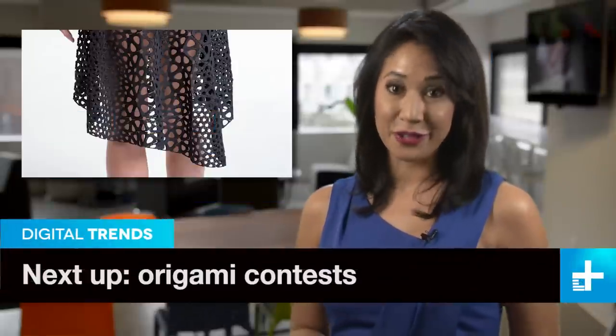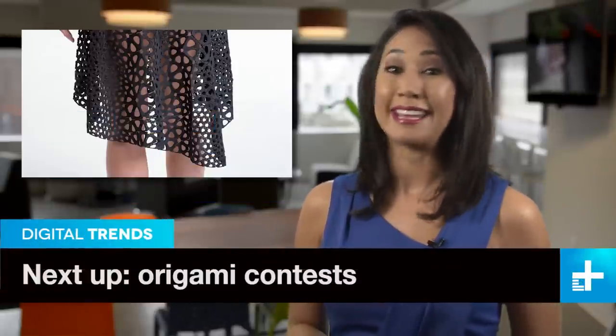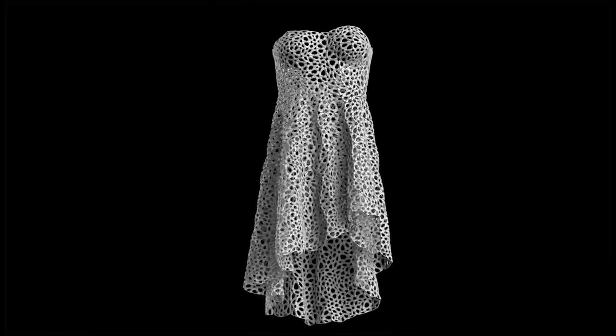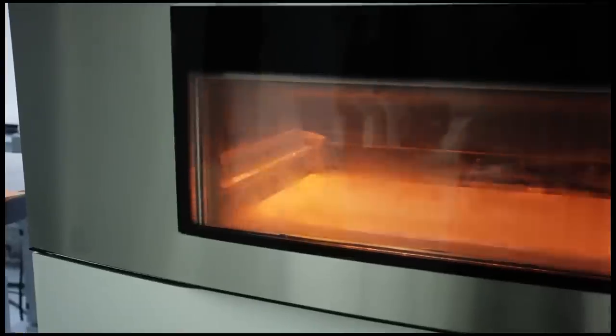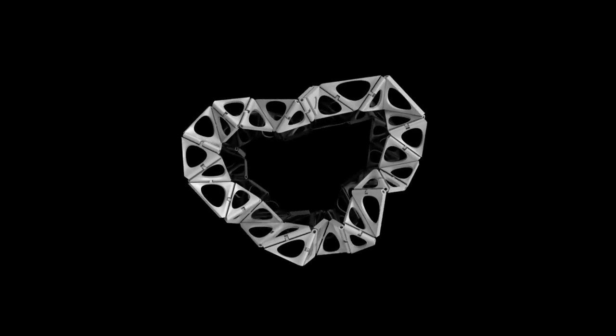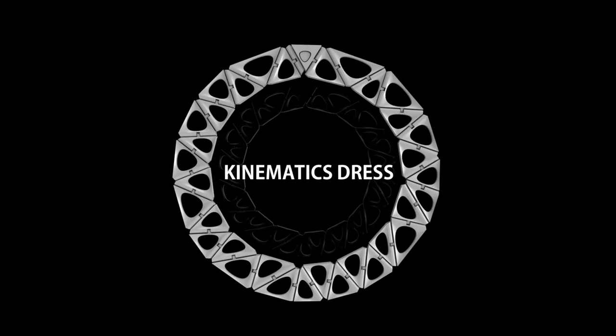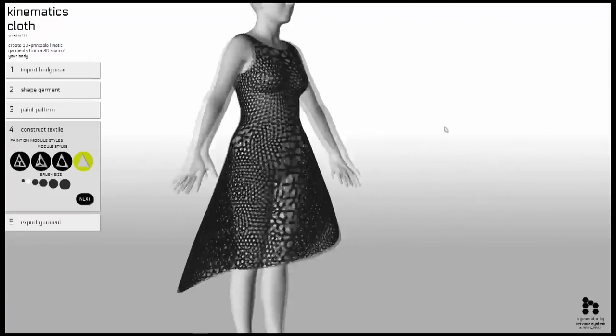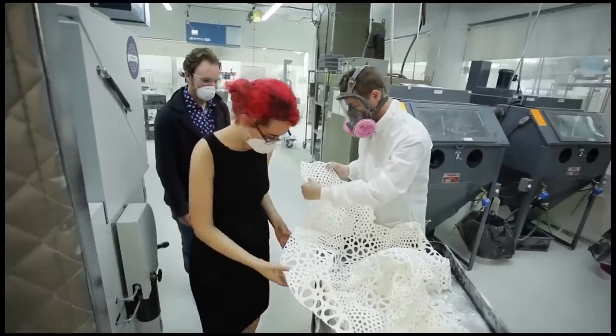The universe of things you can 3D print keeps growing and now you can add a dress to the list. After initially trying to print a flexible bracelet, the tech team at Nervous System decided to go for broke and print up an entire garment. The challenge? 3D printers don't print fabrics, at least not yet. So the dress had to be made using kinematics, or the science of printing a folded up item that's actually larger than the printer itself. No easy task.